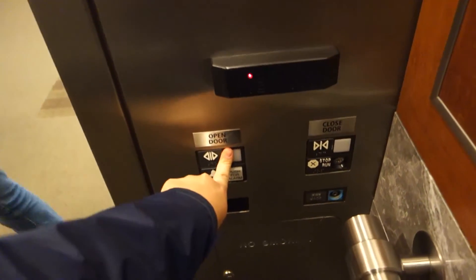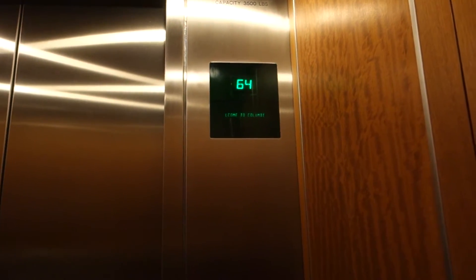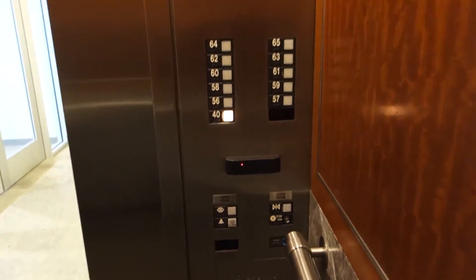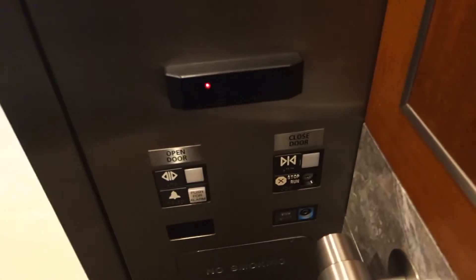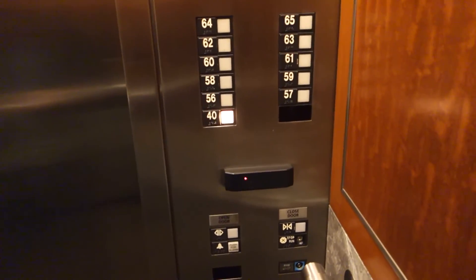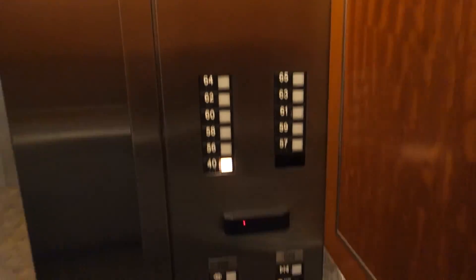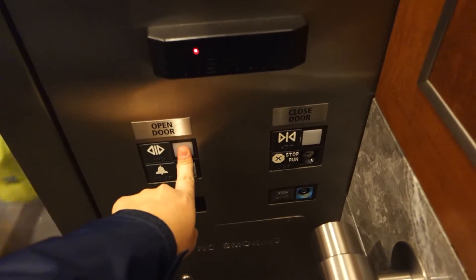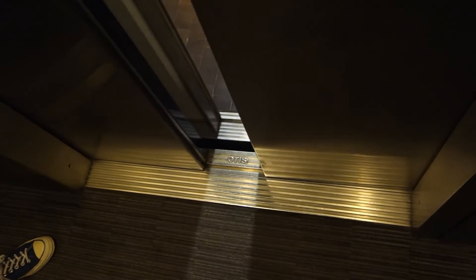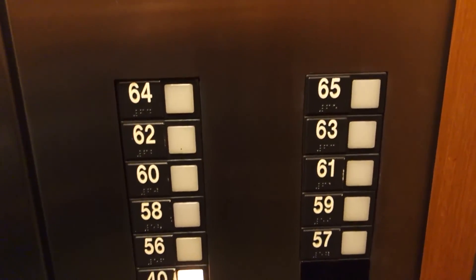Going down? Yeah. Floor 63. Going down. Lower 57. Going down, going down. Getting a few close-up views of these buttons. Whoa — my ear just popped.